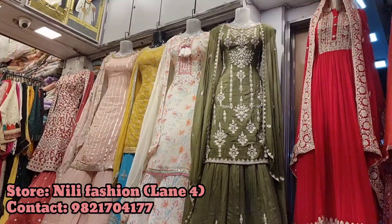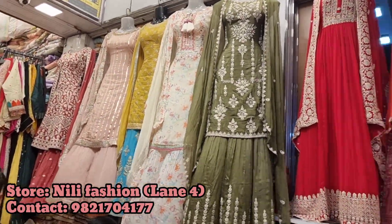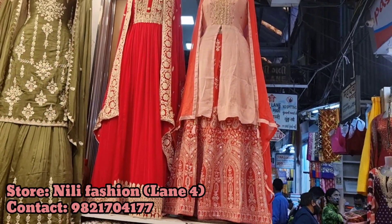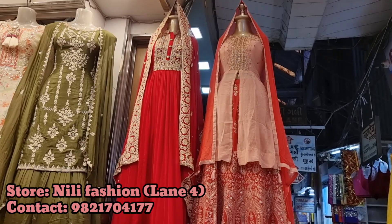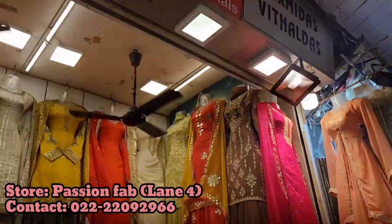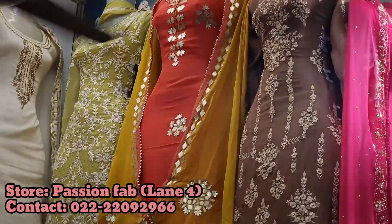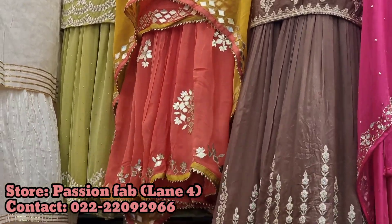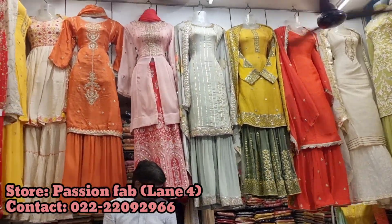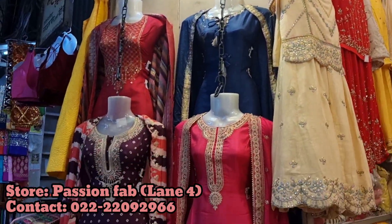Neelie Fashion had amazing garara set pieces — semi-stitched, unstitched, and also stitched variety. Everything was available: garara, lehenga, and kurta on top. And then there was Passion Fab, who again had a huge variety of garara pieces, or lehenga and kurta sets. Everything was available, both semi-stitched and stitched.